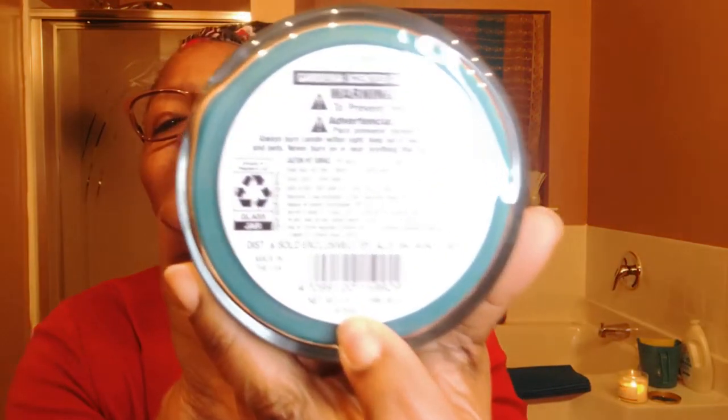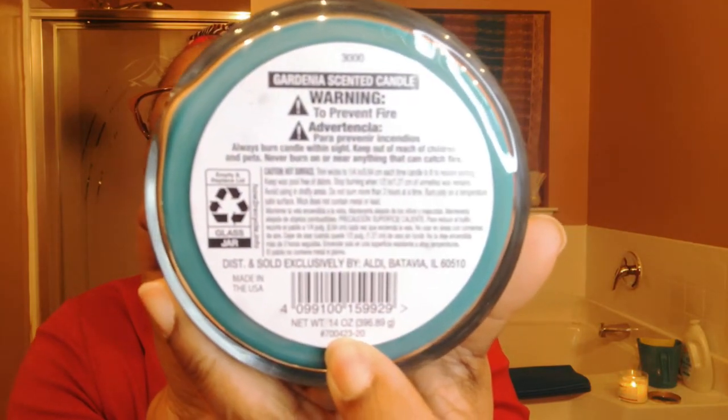We purchased this one — my husband liked this scent. I'm not too much into floral scents, but he said it smells good and we're going to check it out. 14 ounces. And this is how their lids look — all the lids of this style or brand, that's how the lid looks.